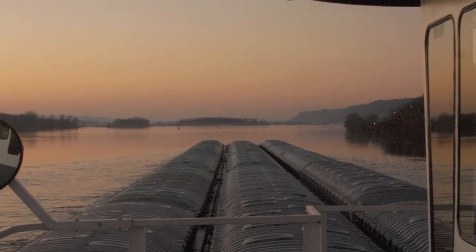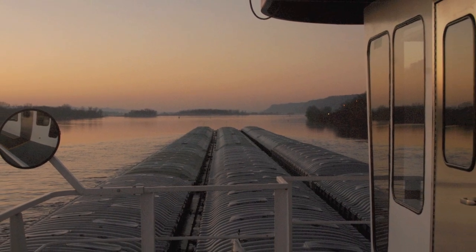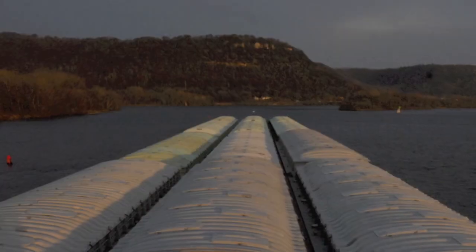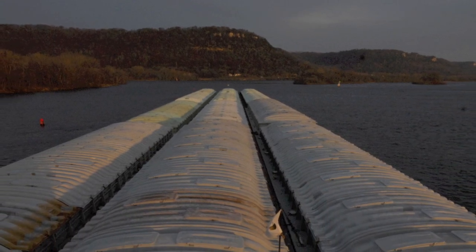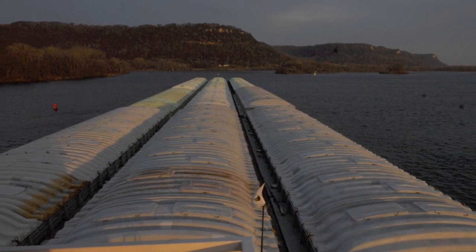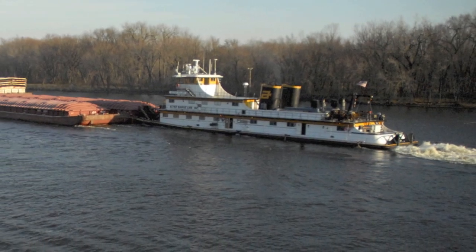For our particular tow, a dozen barges are lashed three abreast and stretch out 780 feet in front of the towboat. When we add three more barges two days later downstream at LaCrosse, Wisconsin, the captain will have 975 feet of barges stretching out in front of the wheelhouse.